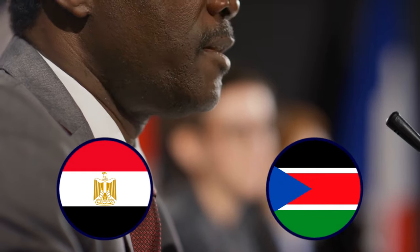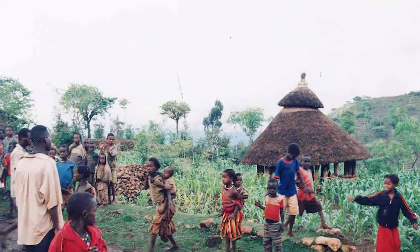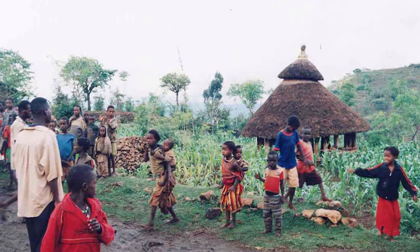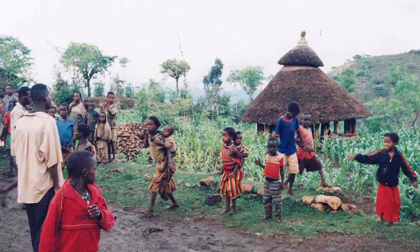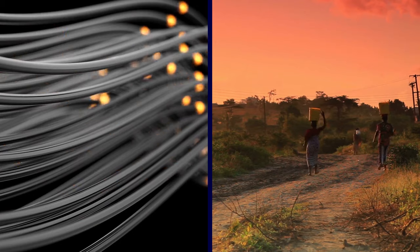Funded by the government and the people of Ethiopia, the dam is meant to serve the inhabitants of Egypt and Sudan as well, who largely rely on the Nile River for fresh water and trade. The dam's primary purpose is electricity production in order to relieve the acute energy shortage burdening Ethiopia, but it will also work as an electricity export for neighboring countries.